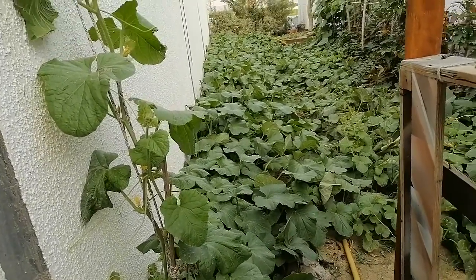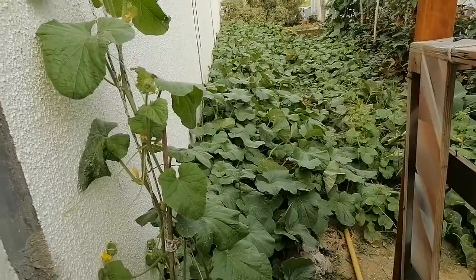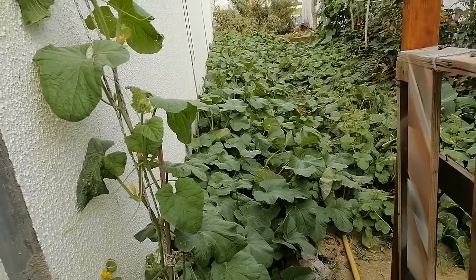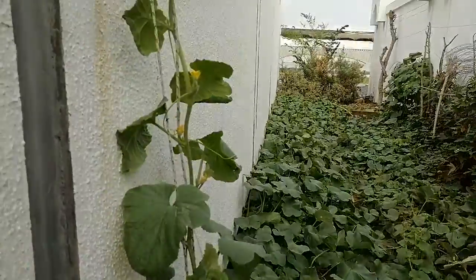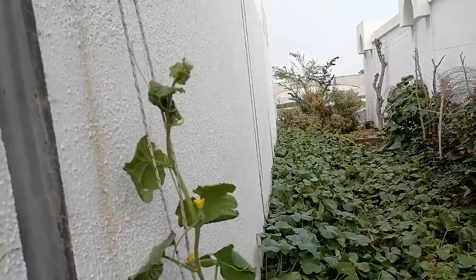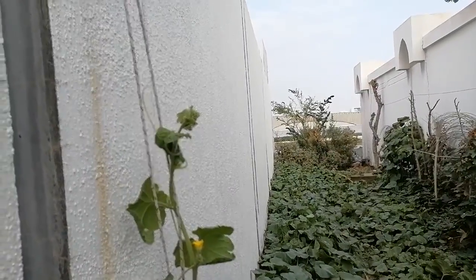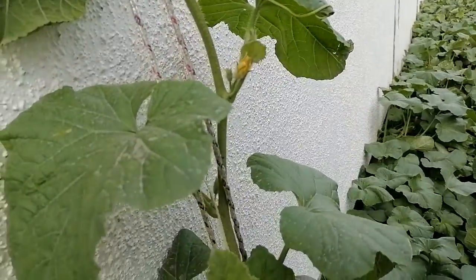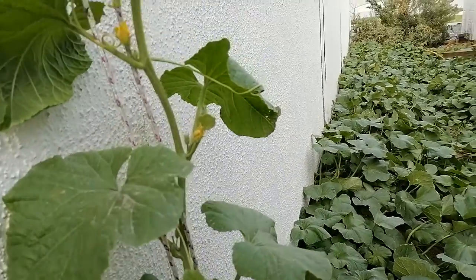I fixed a rope at the entrance, allowing the rock melon vine to grow vertically. Because of that, the rock melon became very obedient and even invited other vines to grow along with it.